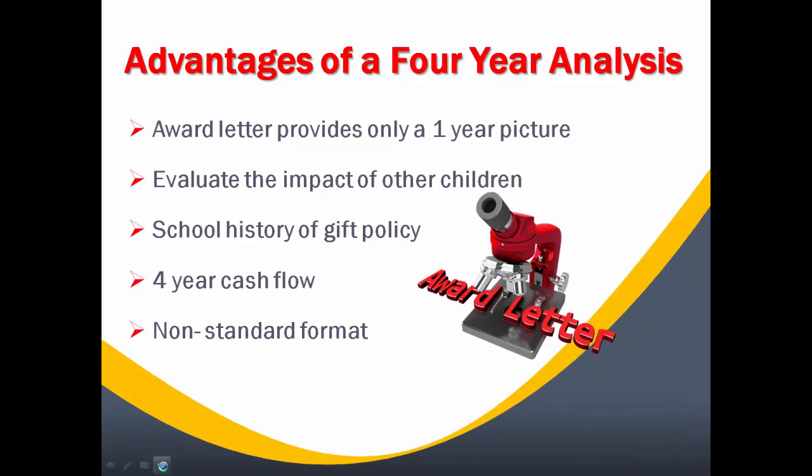A big part of the college decision is the award letter decision process. The schools will only provide you information one year at a time. The EFC Plus system gives you a four-year cash flow and a four-year picture of the award letter.